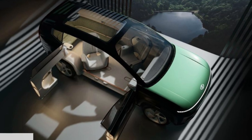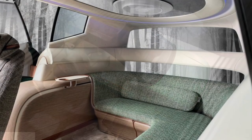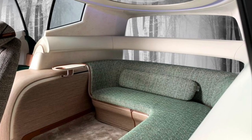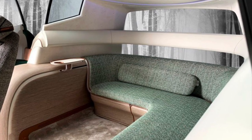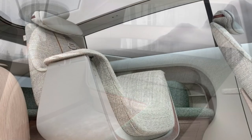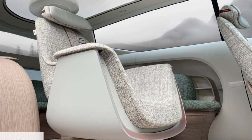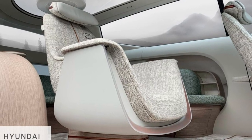The IONIQ 7 concept debuted back in 2021 at the LA Auto Show and gives us a pretty good look at the production version and what it will look like, just as many recent Hyundai and Kias have remained true to their concepts. According to Hyundai's top designers, the list of things that will make production are the pixelated lights and the flush-mounted hood badge.